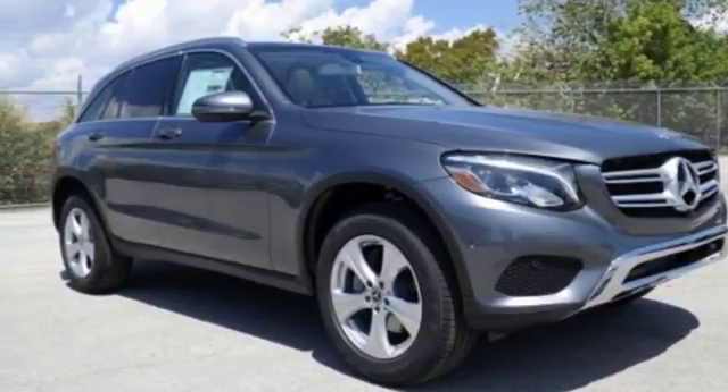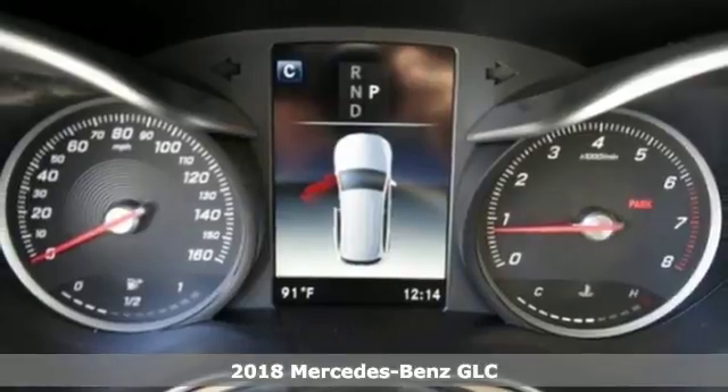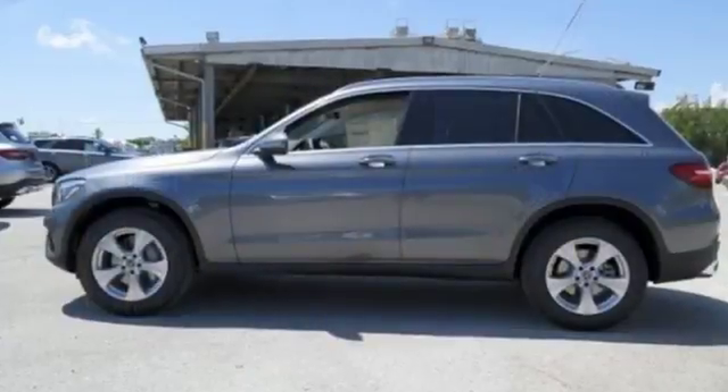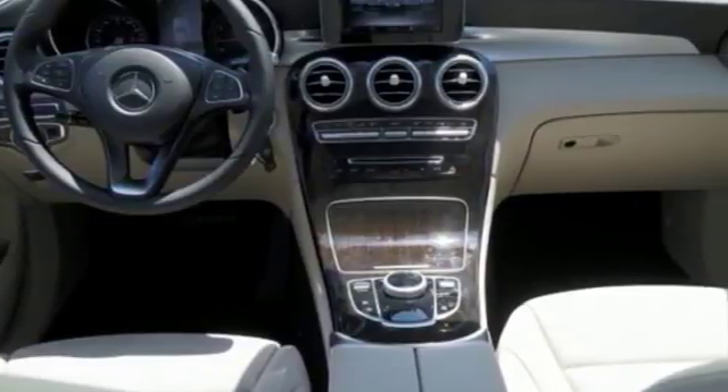It's a 2018 Mercedes-Benz GLC. The shape ignites your passion for driving, and the engine delivers on the promise. The lean, muscular GLC is powered by a 2-liter turbo engine, with dynamic select and eco start-stop working together to provide greater fuel economy.